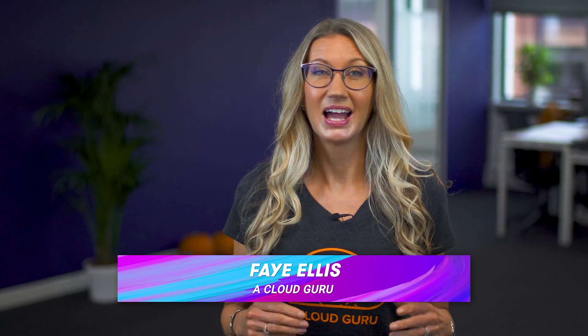Hello Cloud Gurus and welcome to AWS This Week. There are loads of awesome announcements this week including AWS Amplify now supports pull request previews, EFS now supports private link, you can now visualize all CodePipeline executions, and we announce our Guru of the Week. You're watching AWS This Week with me, Faye Ellis.